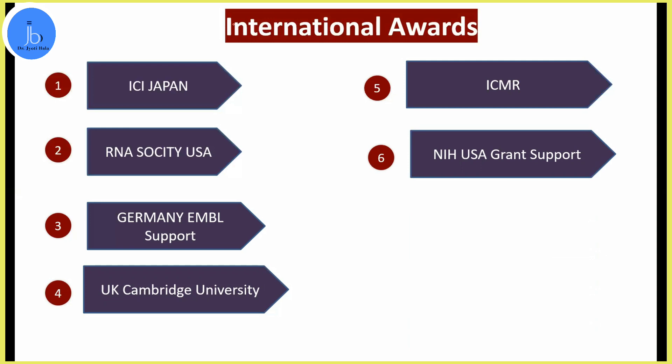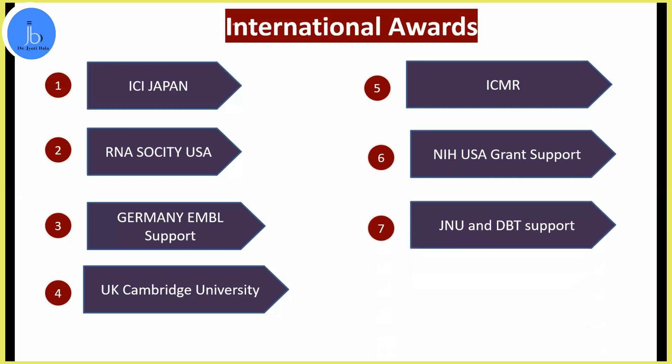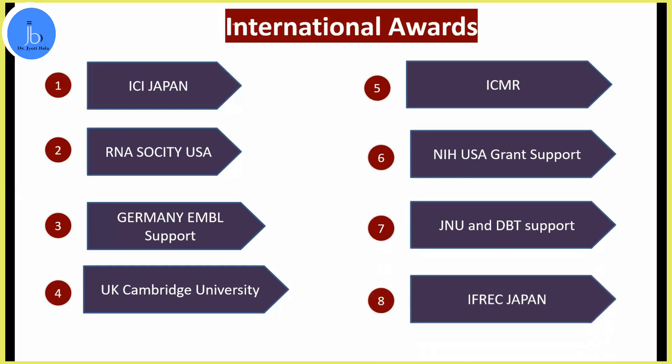ICMR gave me one lakh rupees to present my work. Other support came from Japan, the RNA Society, AMBEL, ICMR, DBT, and IFREC — when I was doing my postdoctoral job, IFREC supported me with Kishimoto scholarships. My other supervisor had an NIH grant, and they also supported me via travel grants from their various research funding.